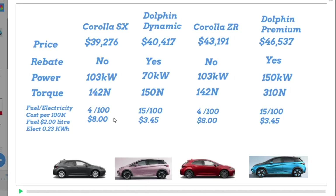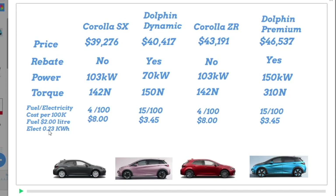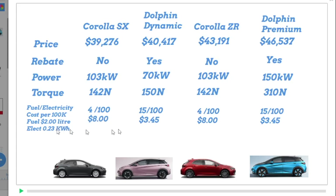Now let's look at fuel economy. Toyota claim 4 litres per 100 kilometres, and at $2 per litre that gives you $8 per 100 kilometres. Most people at home have electricity around $0.23 per kilowatt-hour. At 15 kilowatt-hours per 100 kilometres, that's about $3.45 per 100 kilometres — which is quite a saving, more than half. There is some infrastructure you need to plug in at home, but that's well and truly covered by your rebate.